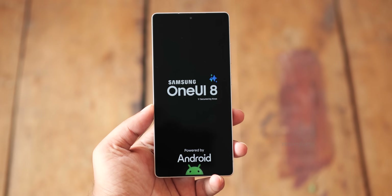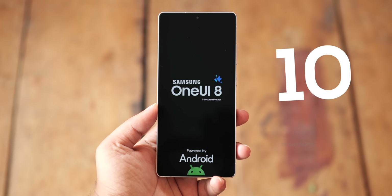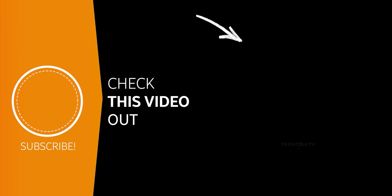What's more surprising is that the One UI 8 beta is dropping in less than a couple of months. You heard that right — and it's expected to bring at least 10 solid upgrades to the table. Click here to check out the full breakdown and I'll see you there.